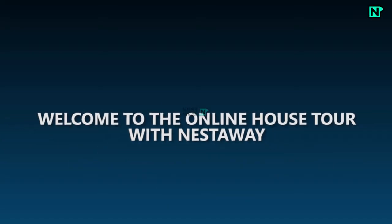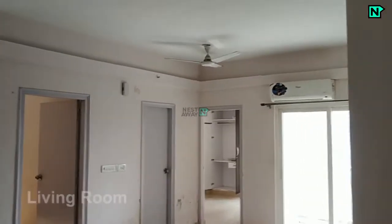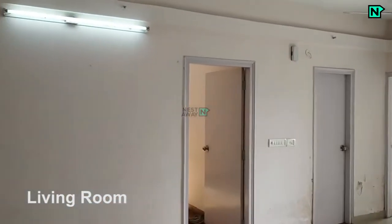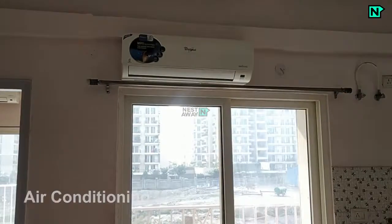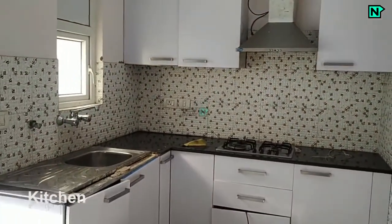Welcome to the online house tour with Nestaway. This is the living room, with an air conditioner available. There is also a modular kitchen with a gas stove available.